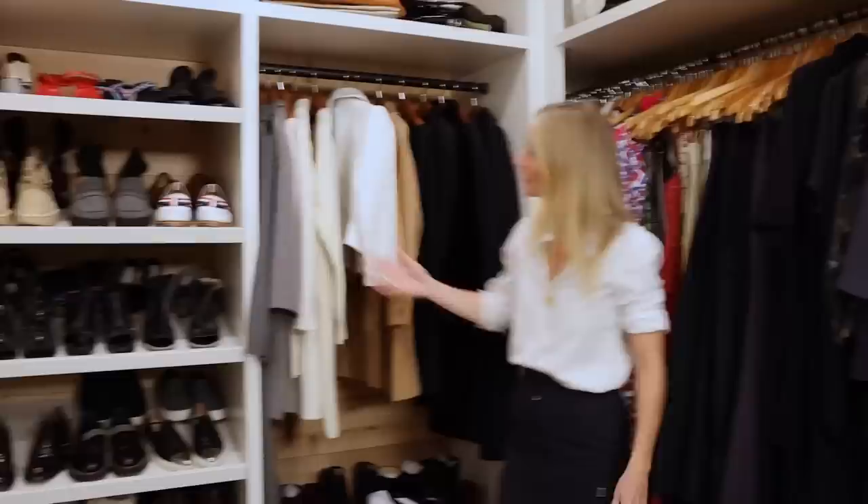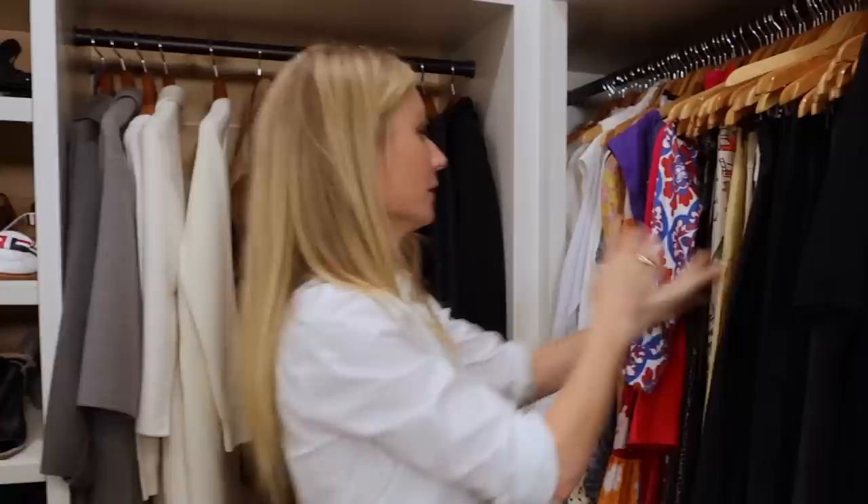You know what this makes me realize? I have to do a clean-out. I need to do a Goodwill run. I love you, but I've got to get out of here. Thank you for stopping by my storage and leading me down memory lane.